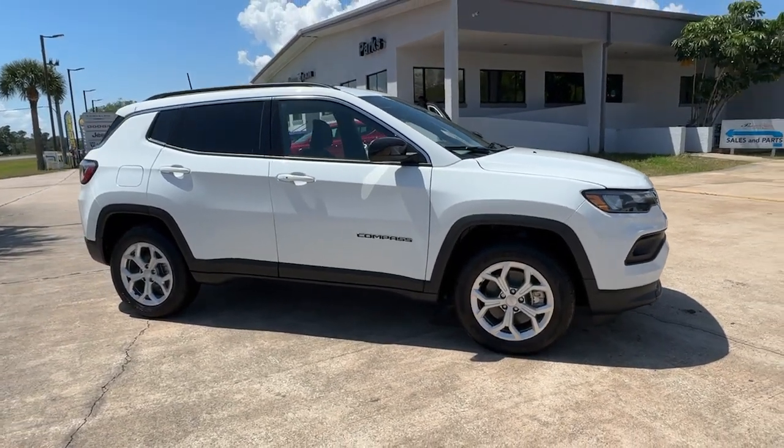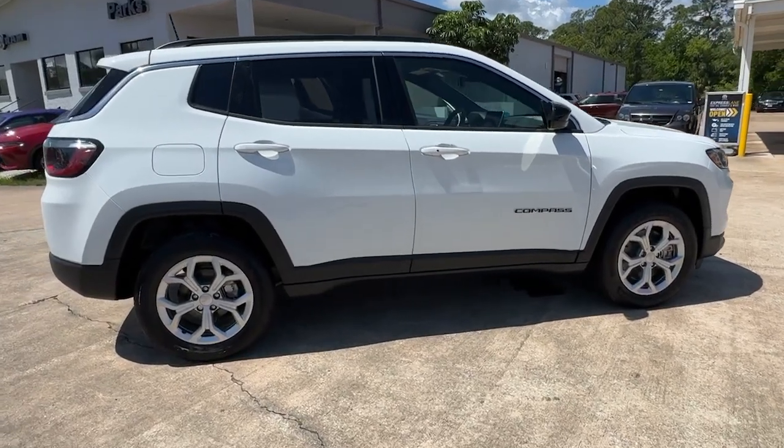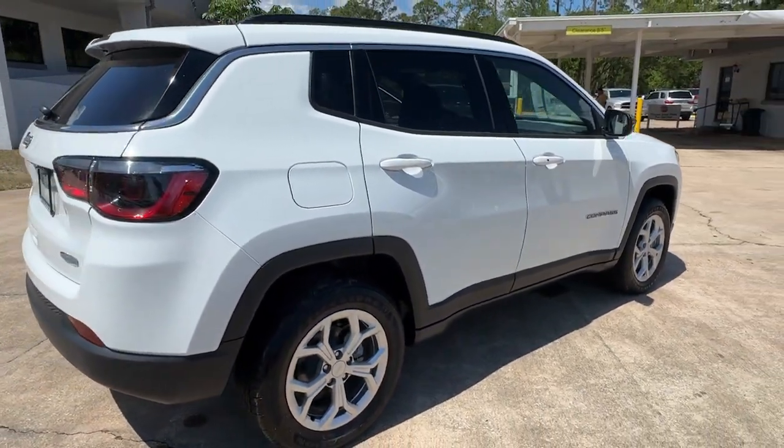This could be the car for you. The 2024 Jeep Compass. Enjoy the adventure with confidence in the Compass. It offers the perfect blend of SUV versatility and state-of-the-art safety technology.